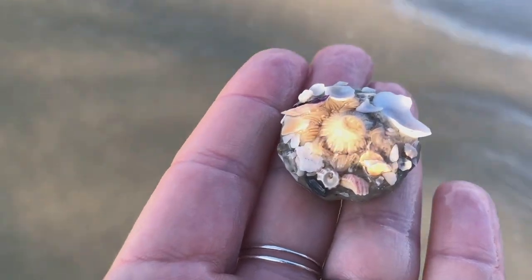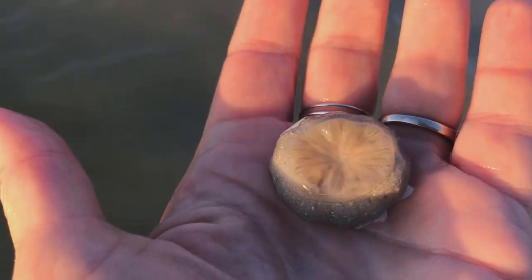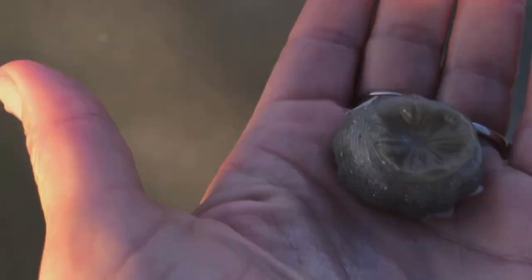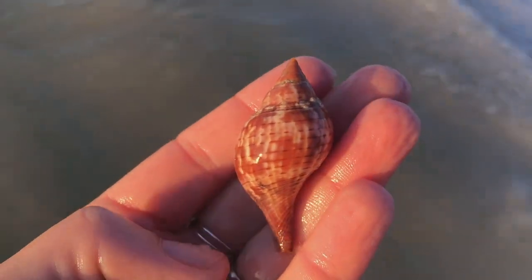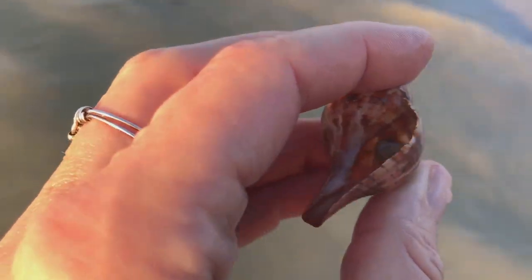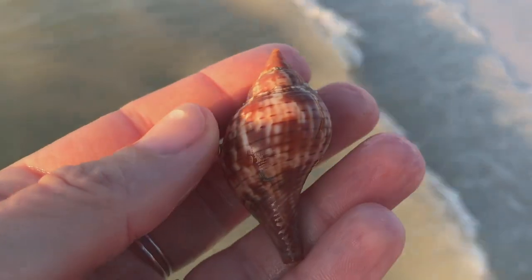Now look at this squishy guy. This is a sandy skinned tunicate. These guys filter seawater and eat suspended bacteria, so they help keep the water clean. And what do we got here? This is a fabulous true tulip — isn't that pretty? It's got a little rock or shell or something in there, we'll just dispel that. Oh, that's a great find. Really happy with that.